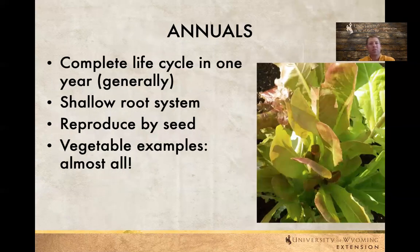Generally we have annuals — they complete their life cycle in one year and tend to have shallow root systems. For most of what we're dealing with, this is almost all the vegetables. Lettuce, for example, doesn't have a real deep root system so it may dry out quickly. With something like lettuce, when we get hot temperatures they tend to bolt or put up a seed head, completing their life cycle sometimes fairly quickly depending on the type of annual it is.